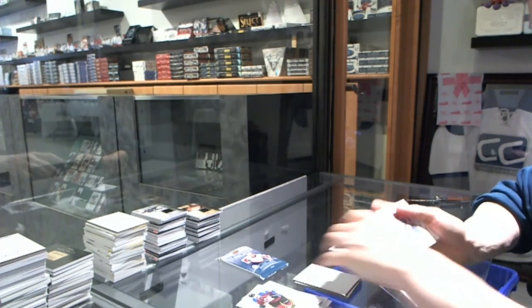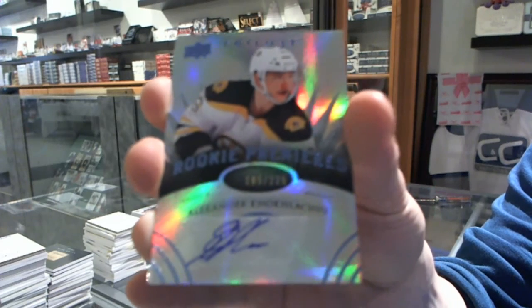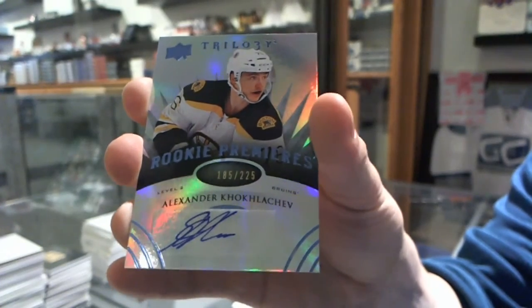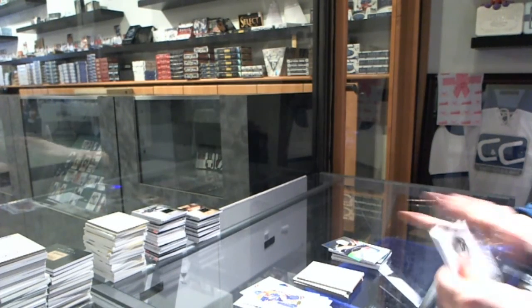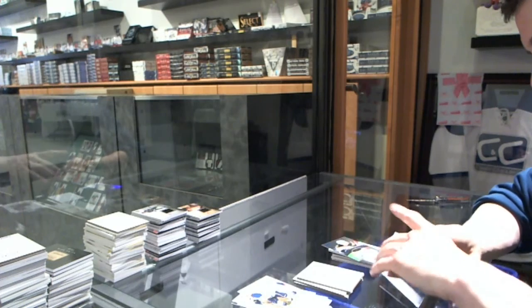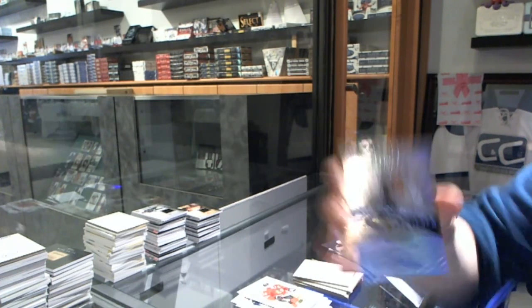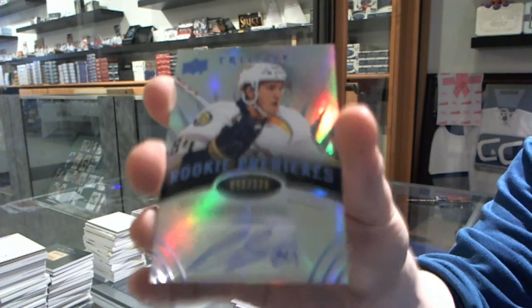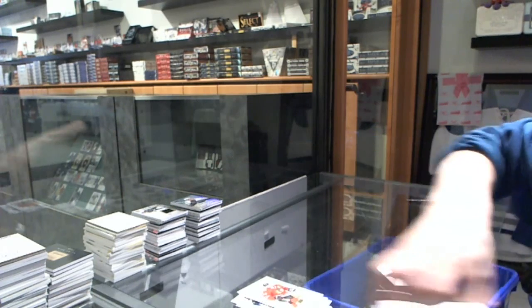We've got a Radiance Blue Level 2 rookie autograph number to $2.25 for the Boston Bruins, Alexander Koklychev. And we finish with a Radiance Blue Level 2 rookie autograph number to $2.25 for the Nashville Predators, Colton Sissons. Whole box without any — never thought I'd see the day. So there you go, boys and girls, children of all ages.